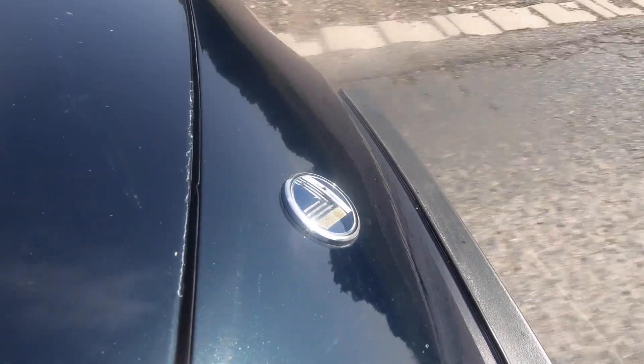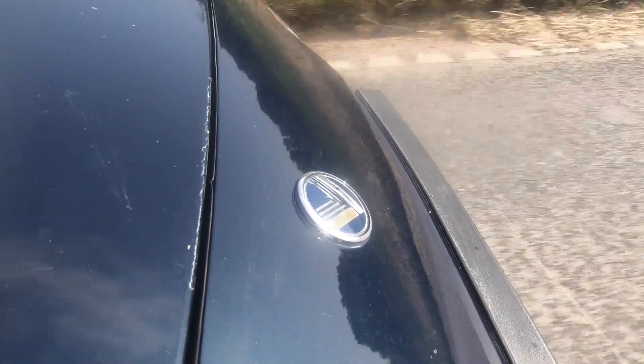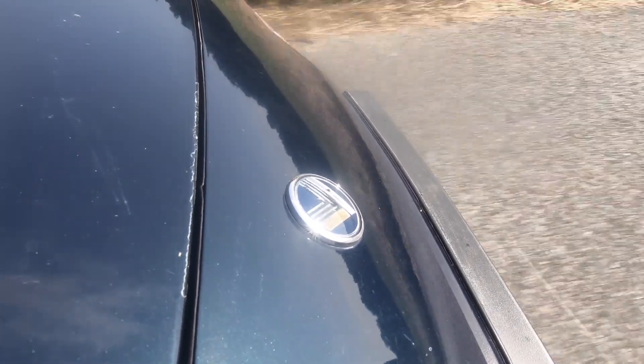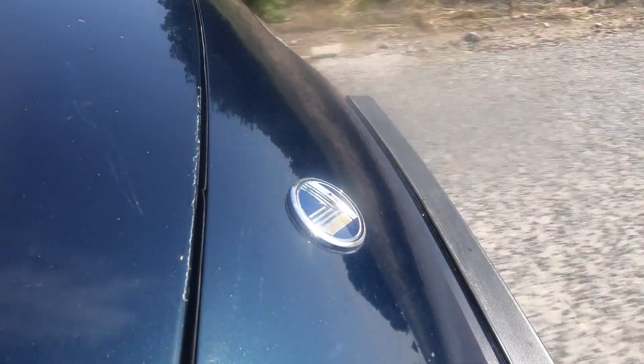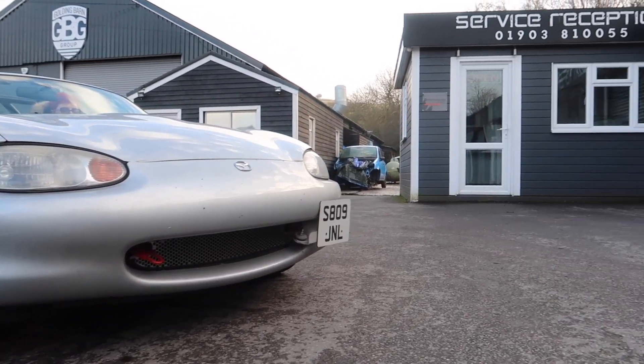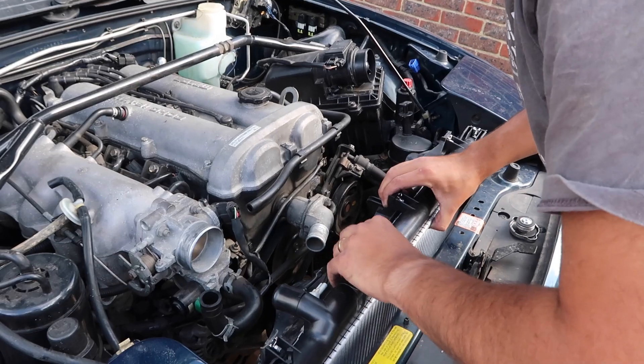The Mazda MX-5 first hit the scene in 1989, which was of course the Mark 1. That was produced from 1989 all the way through to 1998 — quite a long production run — and it didn't really have a facelift as such. The Mark 2 was produced from 1998 until 2001, which leaves the Mark 2.5, produced from 2001 to 2005. No matter which generation you go for, you will have a choice of either a 1.6 litre naturally aspirated petrol engine or a 1.8 litre naturally aspirated petrol.